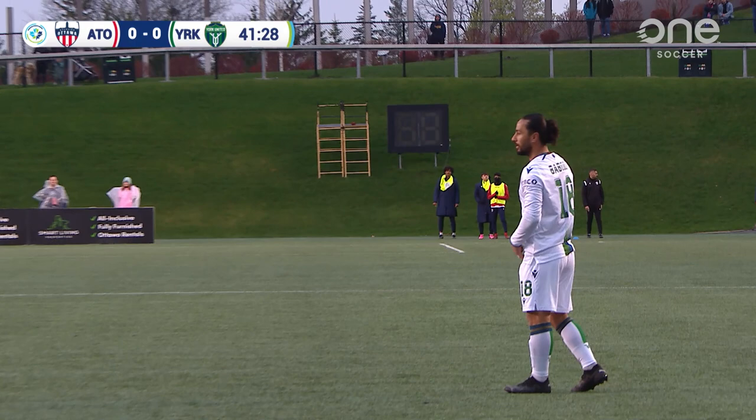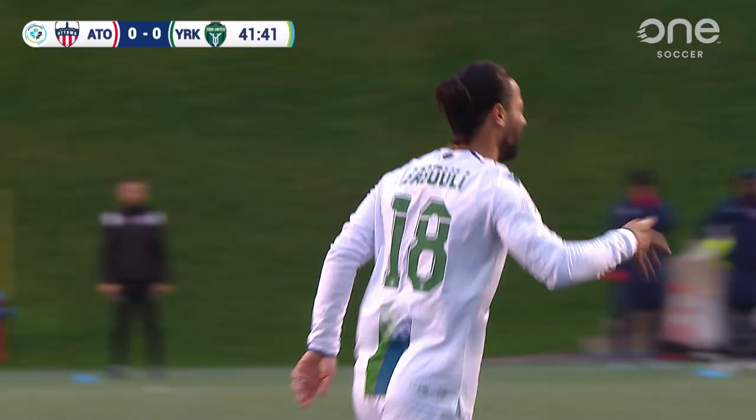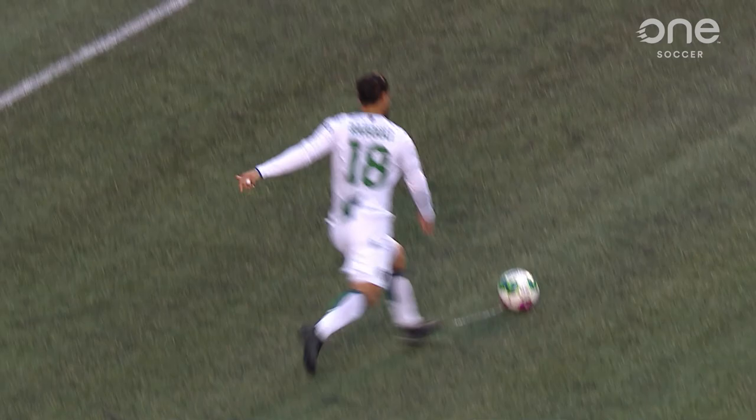Babouli is one of the best from set pieces — can he create a little bit of magic here for York United? Mo Babouli — he's done it! He's found a little bit of magic, and Mo Babouli has given the nine stripes the lead with three minutes to go before half-time. Ingham's wall didn't get their angles right. Mo Babouli opens the scoring, and York United lead in the capital.